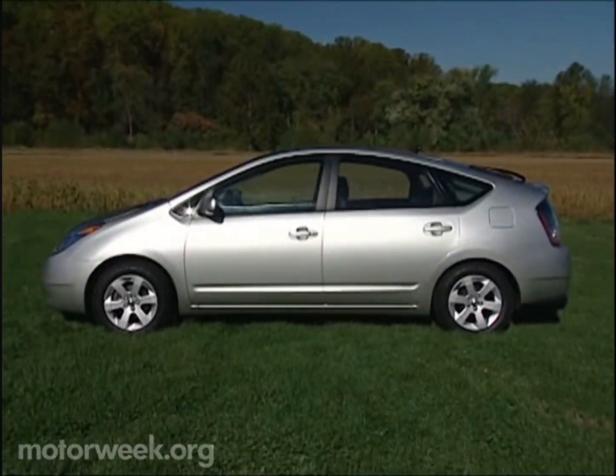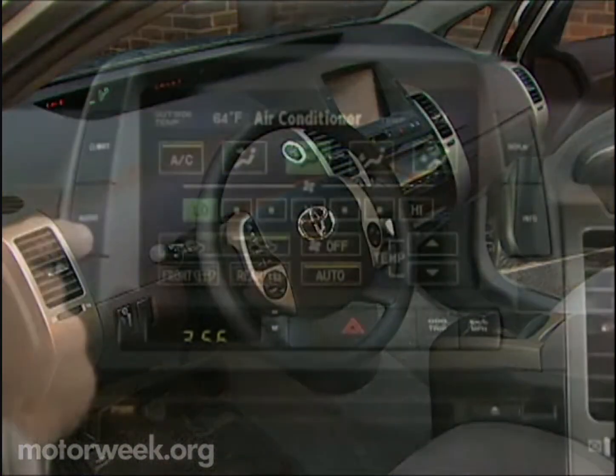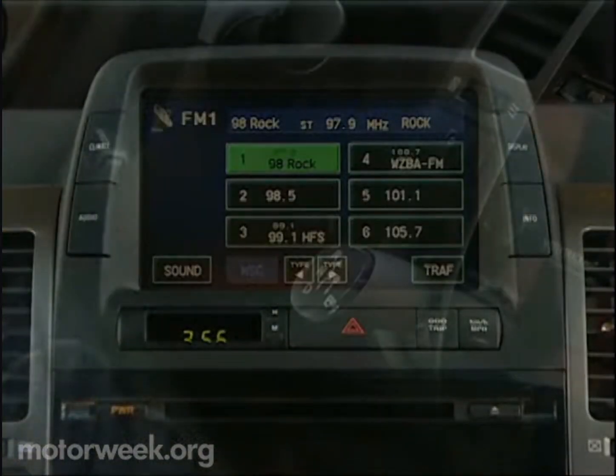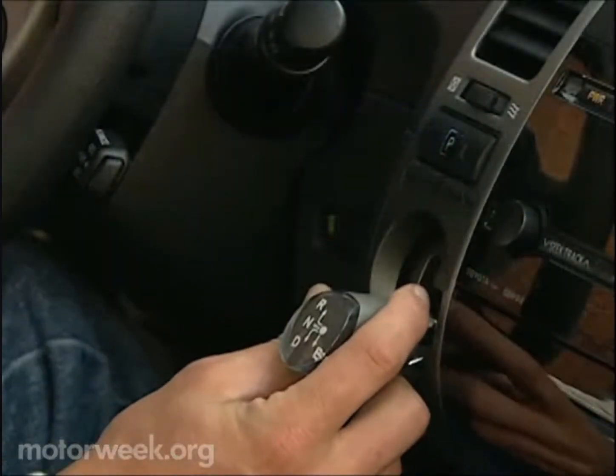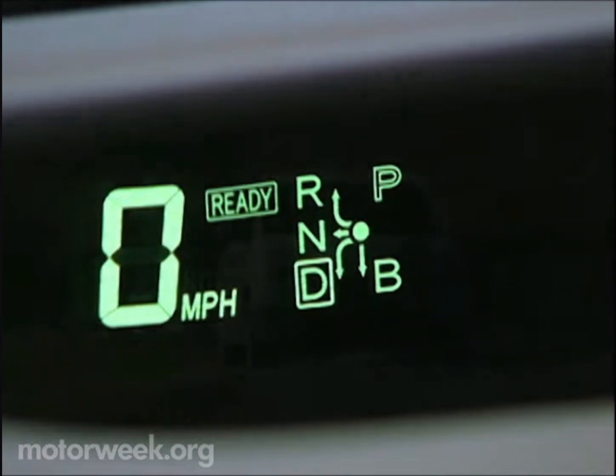Designers gave this watershed car a wedgie hatchback profile and interior oddities like a center information display and dash-mounted gear shift for the CVT tranny. Still, once in D, the Prius drives quite reasonably.